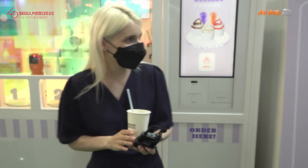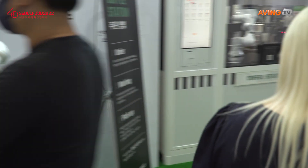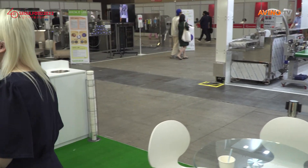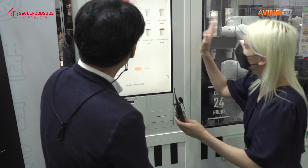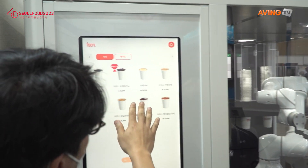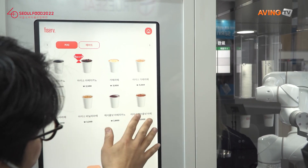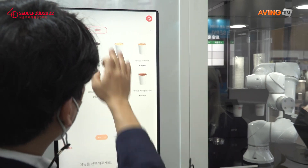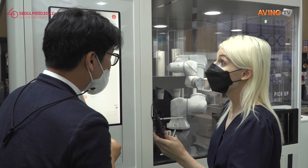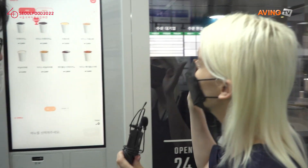So let's have a look at the coffee. We're going to come over here and look at the coffee station. Lots of options. You can customize it to add up to 10 different kinds of syrups to your coffee base.